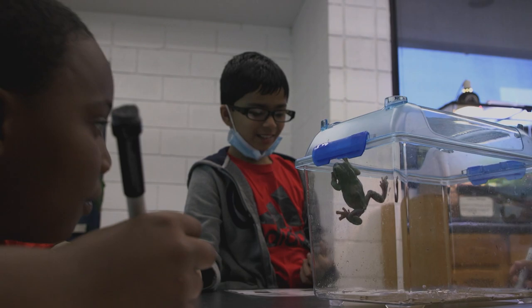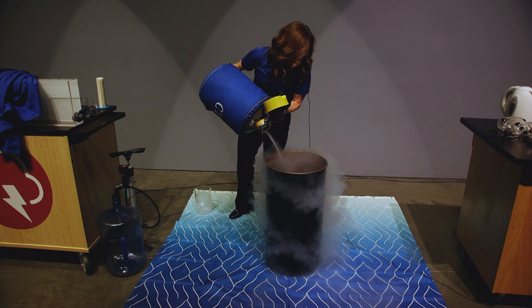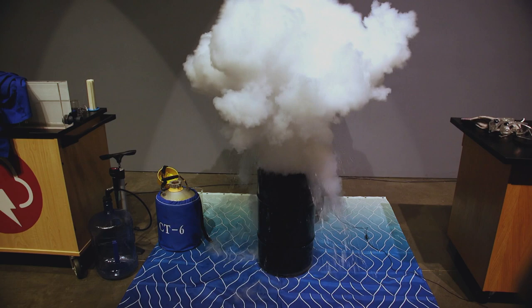We try to come up with demonstrations that teachers can't do in the classroom, but that are super standards-based — that is a big focus for us. We want to help teachers with the content they're covering, but we do it in a big way: liquid nitrogen, super cold temperatures, minus 320 degrees. We have fire tornadoes and Tesla coils, we blow up hydrogen balloons, and we simulate seasons, convection, chemical reactions, and waves — we cover it all.